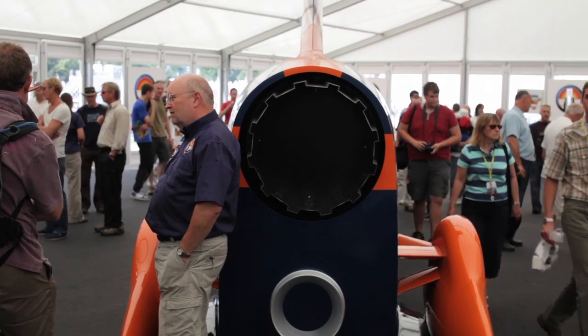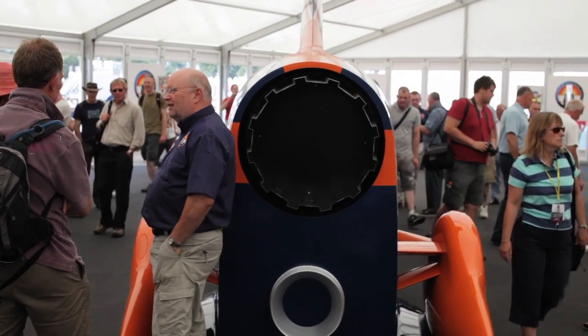What a fantastic car. What a fantastic thing. And lots of people think it's the real thing, but of course we have to disappoint them and tell them that it's just a fiberglass model at this stage.